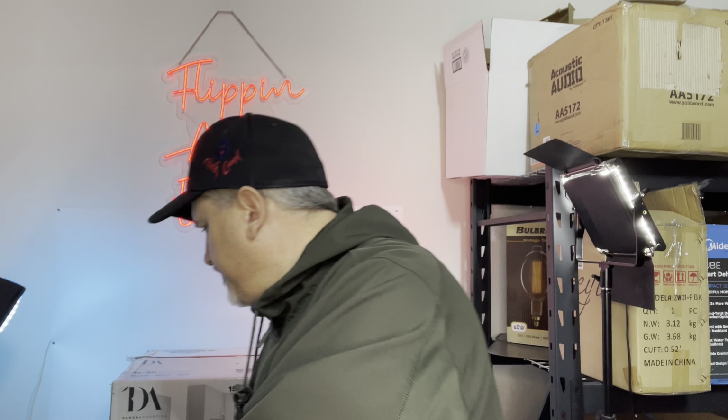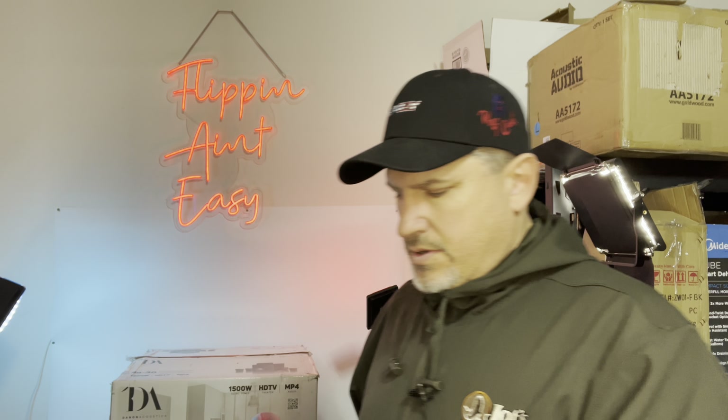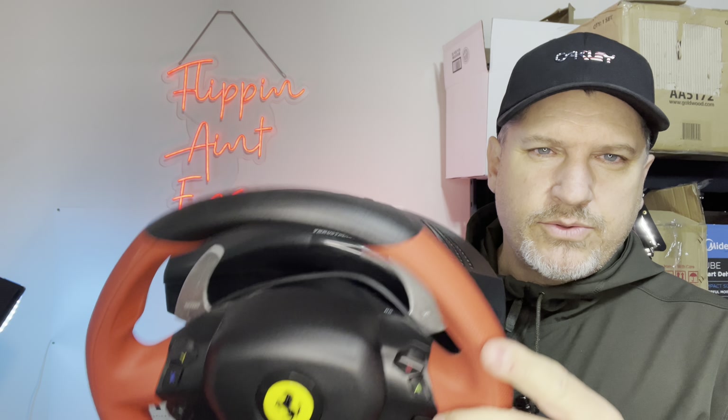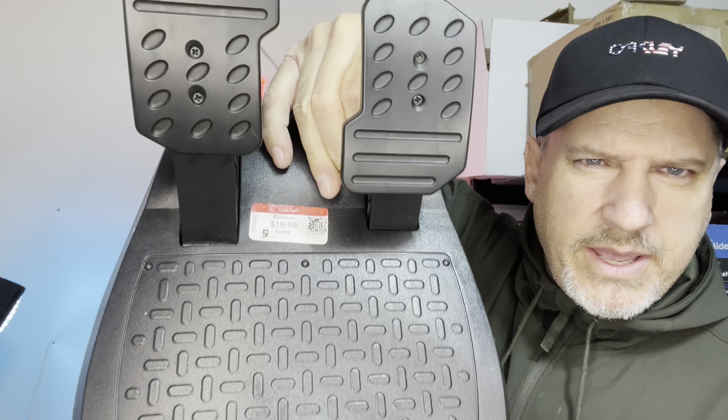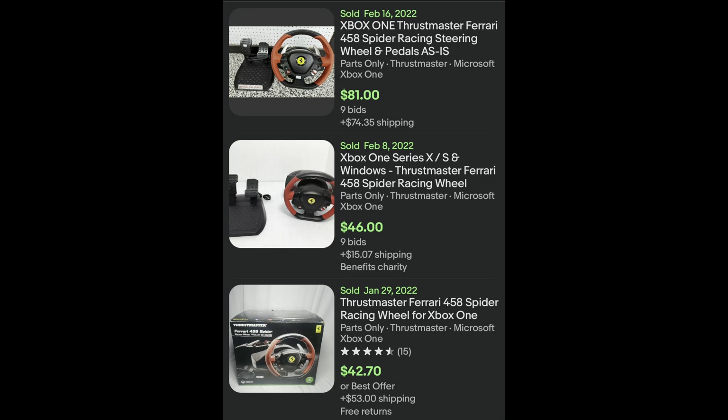The next thing I kind of struggled with is a Thrustmaster Ferrari steering wheel, and it comes with the pedals. We paid $20 for this set. The comps are anywhere from $40 to $80, and I kind of felt like that was sort of light — on the low side people are selling them for like $40 to $45 just for parts or repair untested. These have a USB connection and I have Xboxes here at the house, so I can test this out. I can sell it for parts or repair and double my money. It has the mount and is complete with all the proper connections.